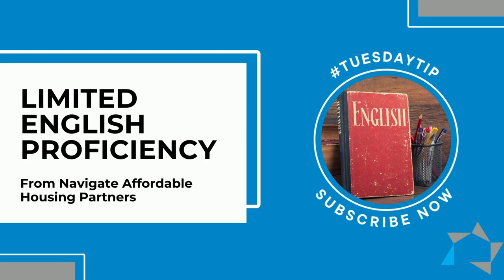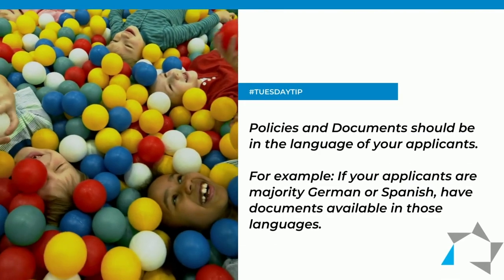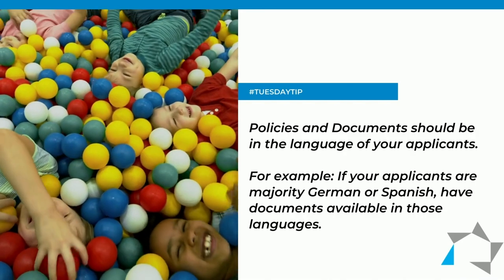All affordable housing properties should have an LEP policy with at least the policy and the documents that have the language of the applicants that are applying for housing at your property.